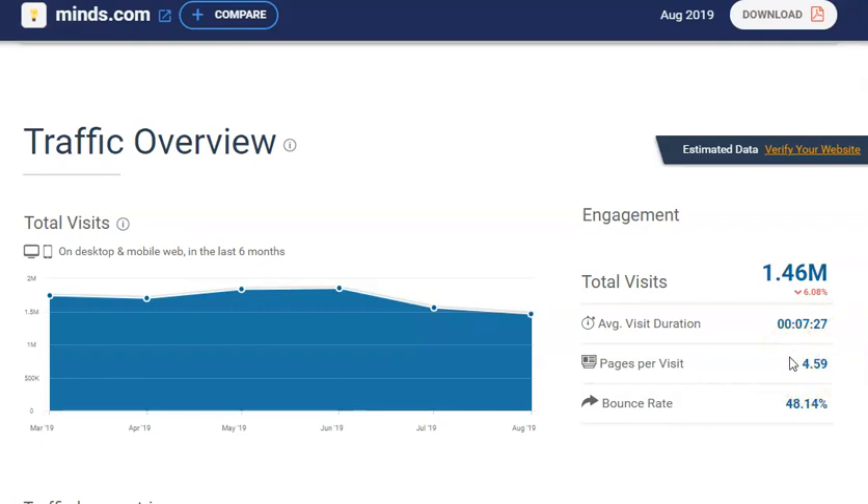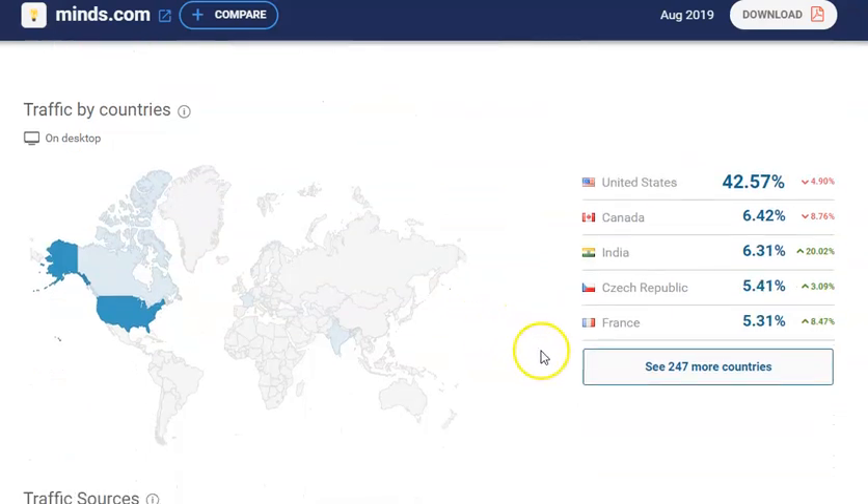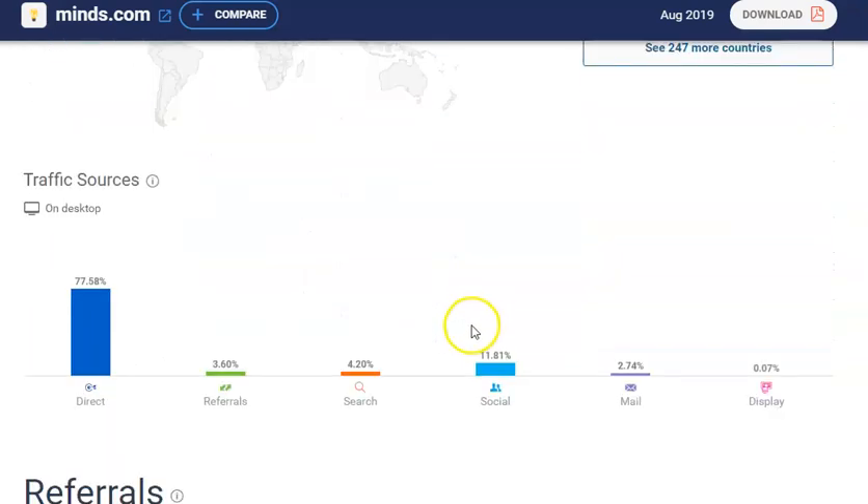People are spending a little bit of time on here and it's four and a half pages per visit, so they're actually clicking around and taking a look within the site. The traffic is bouncing up and down a little bit but it is a pretty good traffic source. A lot of this traffic is coming from the United States — Canada and some other countries are represented too, but the bulk of it is United States, which is really great if you sell and ship in the US.